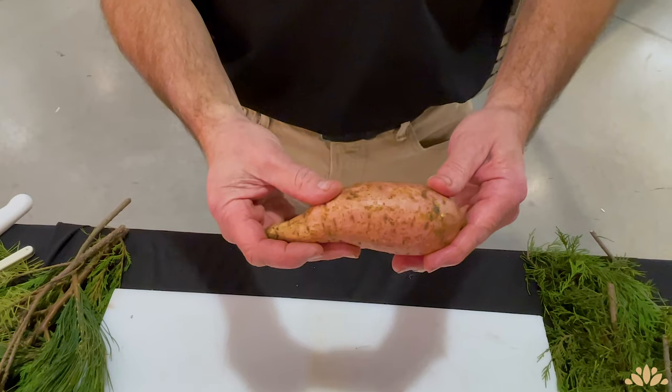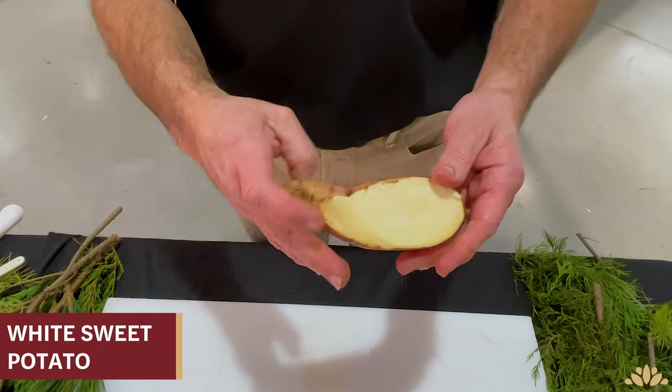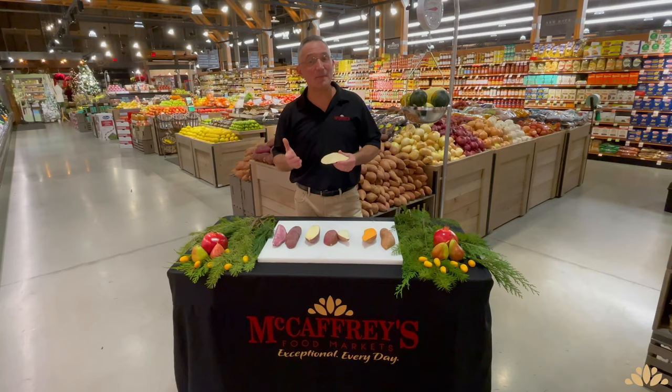The white sweet potato has a creamy yellow exterior and a white interior. They bake up sweet and firm and are best eaten whole or used in soups and stews.